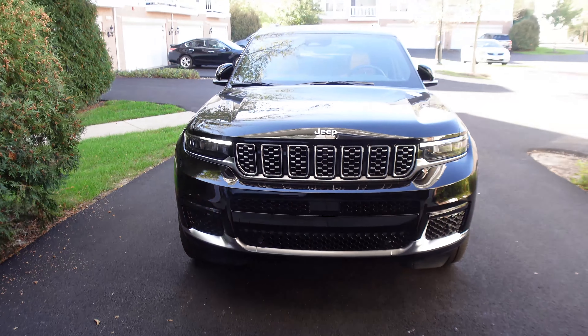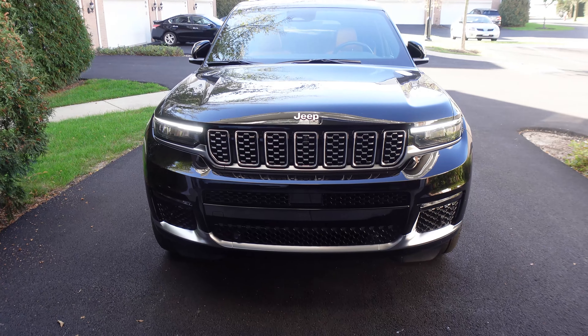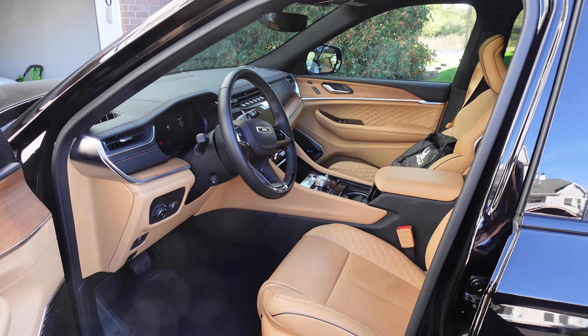The Jeep Grand Cherokee L — L stands for long wheelbase, but from my first impressions it can also stand for luxury. It's the new three-row version of the Grand Cherokee. Right now they've launched the updated refresh version of the regular Grand Cherokee, the two-row, to match this. But this one here is a Summit Reserve, a very high-level trim, and we're going to be spending the next week living with it to see what it's like.